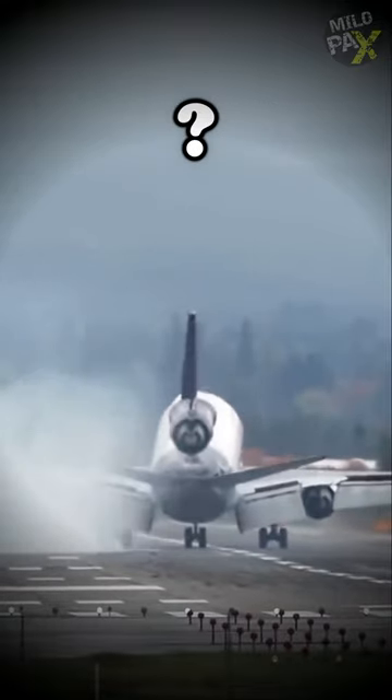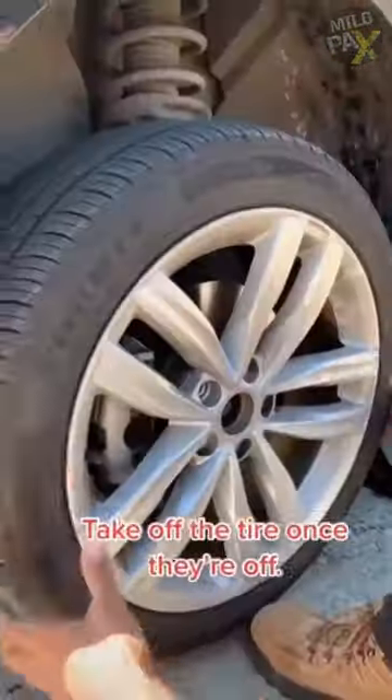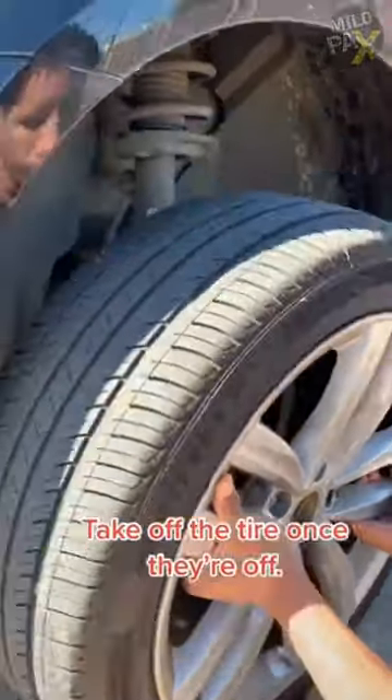How massive planes get their wheels swapped. Aircraft wheels are usually being changed as part of regular maintenance plans or when needed because of wear and tear. Surprisingly, the process isn't all that different from changing the wheels on your car.